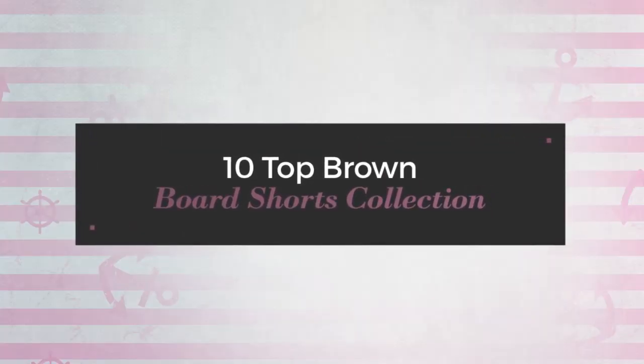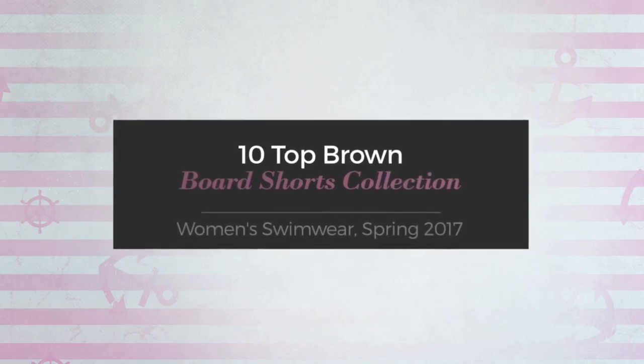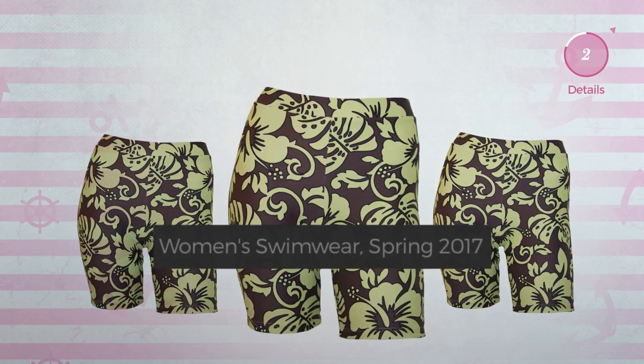10 top brown board shorts collection, women's swimwear spring 2017. At any time, click the circle and get the details about your favorite board shorts.